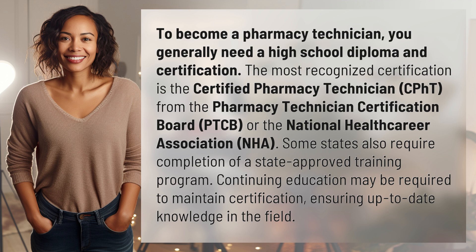Continuing education may be required to maintain certification, ensuring up-to-date knowledge in the field.